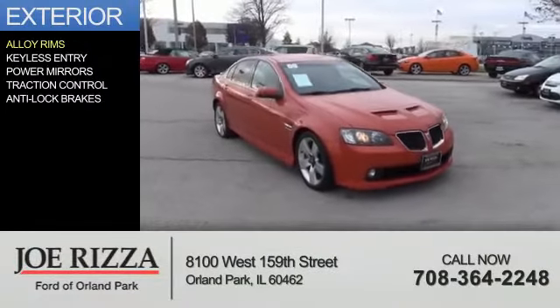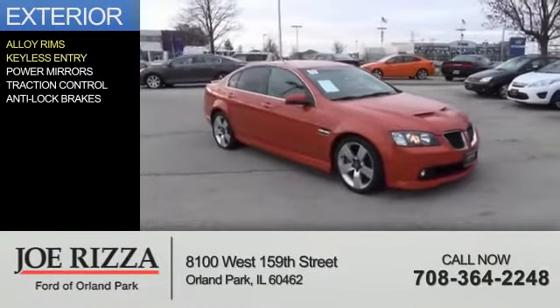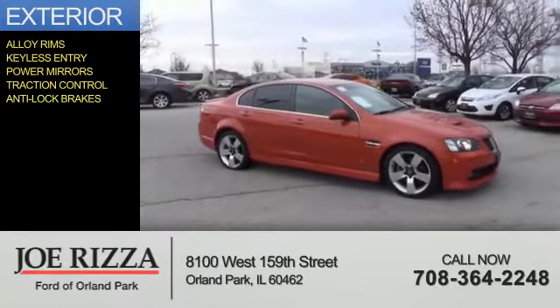The features include alloy rims, keyless entry, power mirrors, traction control, and anti-lock brakes.